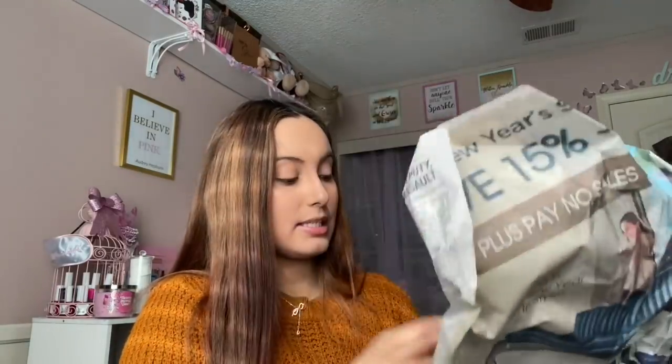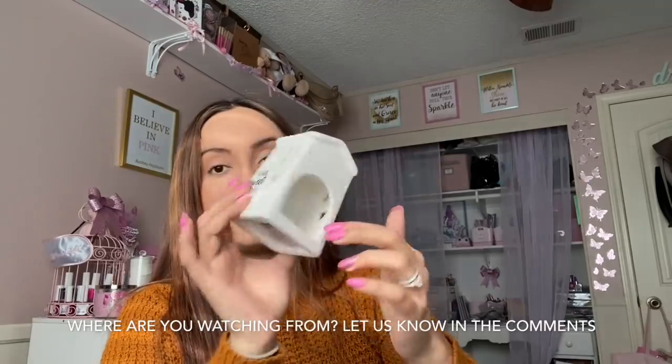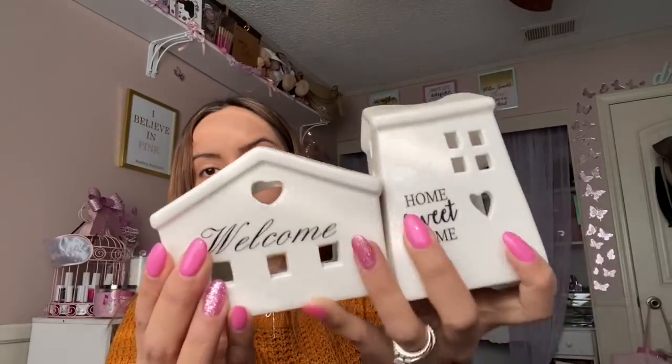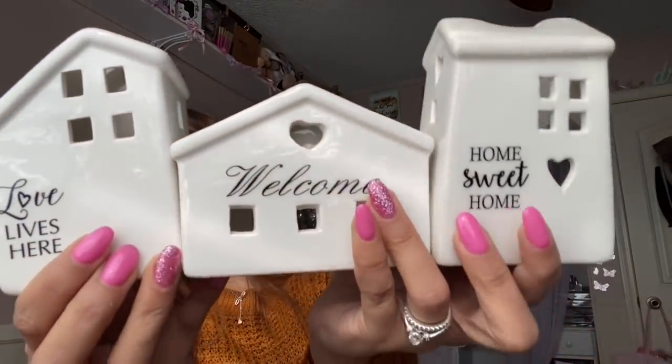Some more farmhouse finds! I found these little houses — I just thought these were so cute. This one says 'Home Sweet Home' and you can put a little tea light candle in it. This is something you'd find at the Target Dollar Spot for three dollars! This other option says 'Welcome' — look at how pretty they are with the little windows. And last but not least, one says 'Love Lives Here.' They are totally farmhouse style and absolutely darling.